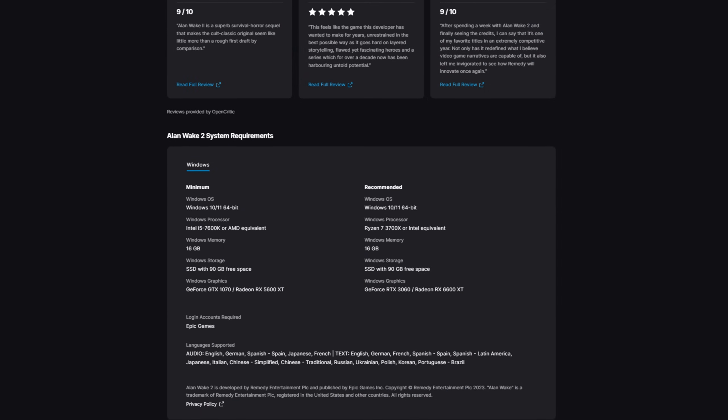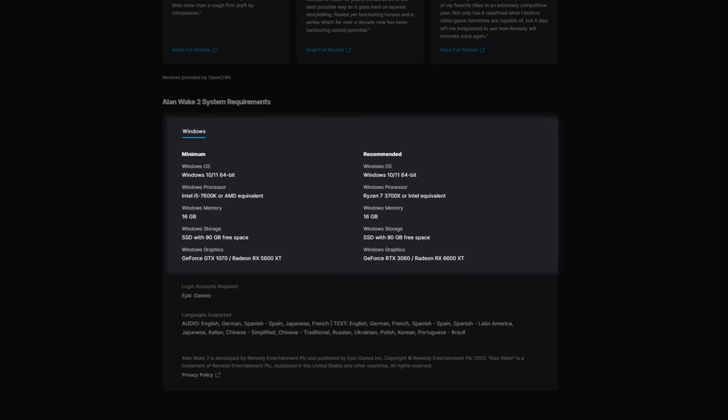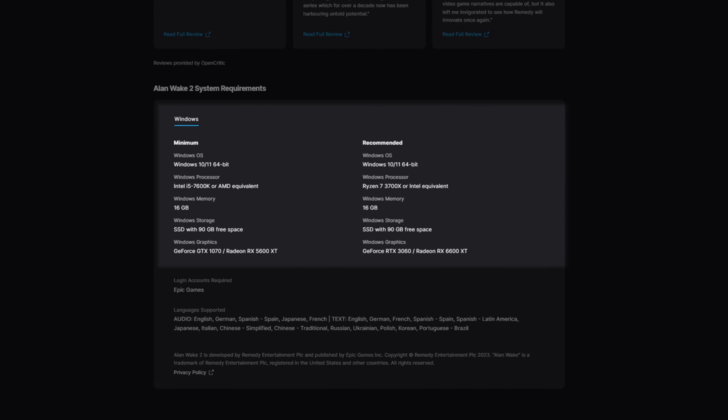We're going to start seeing that as a pattern going forward, so it's probably not the best card to purchase unless you can get one really cheap. Another game where this will struggle is Alan Wake 2, because the 5700 XT does not support mesh shaders which that game really needs for optimal performance. However, it will actually start the game. The 5700 XT is above the minimum requirements - the minimum is a GTX 1070 or RX 5600 XT, both quite a bit slower.